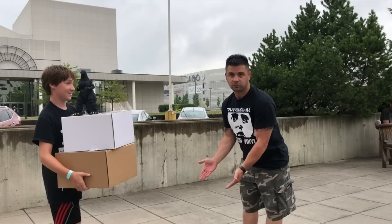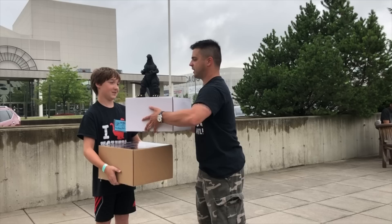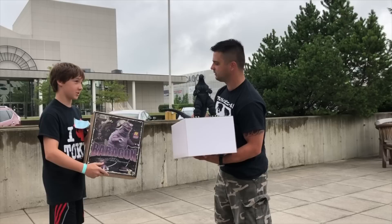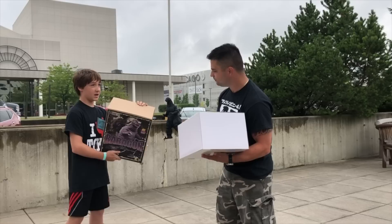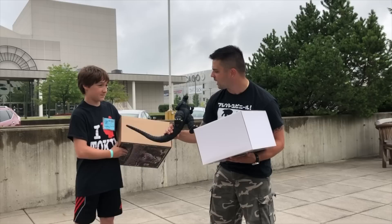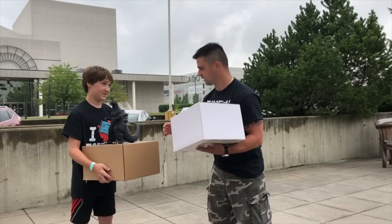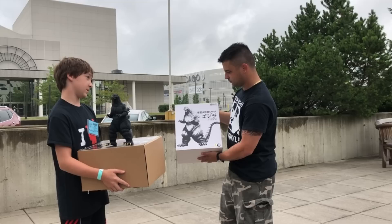Get over here! Tell us what you got. I got the X-Plus Diamond Reissue Baragon — it's got the 65 head and the 68 head. And then Godzilla 1992 — let's check his nostrils, he's got pig nostrils, but not a big deal. And then Godzilla 1995, the 25-centimeter version. Nice one, you'll like it.